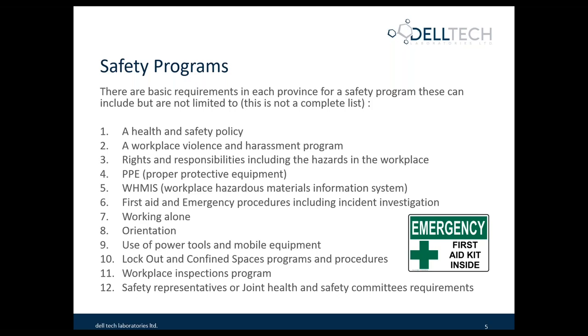In a greenhouse or any other production facility, there's often proper protective equipment required to be worn. A program is required to train employees on how to use it, how to upkeep their equipment, and what to do in the event of a failure. WHMIS in Canada — or HAZCOM in the USA — is the right to know about workplace hazardous materials. Number six is first aid and emergency procedures, including incident investigation. It's key to emergency response to make sure you have first aid trained people. Each province and country has requirements for training as well as the number of people required to be trained in your facilities.